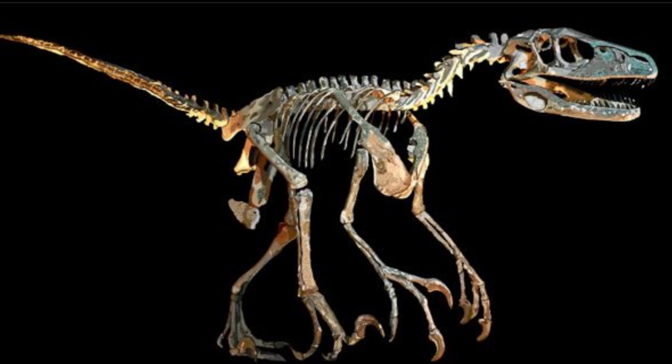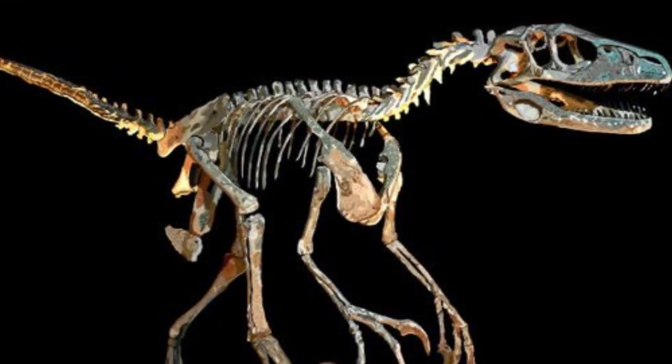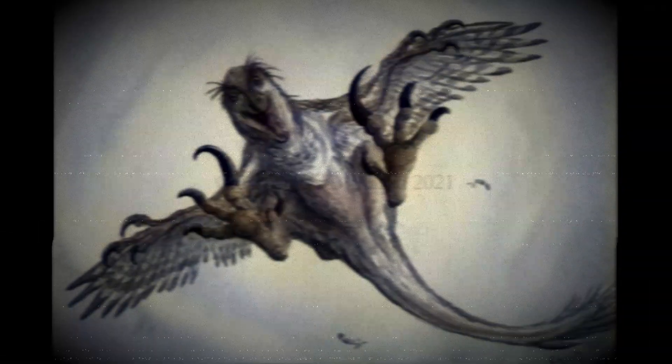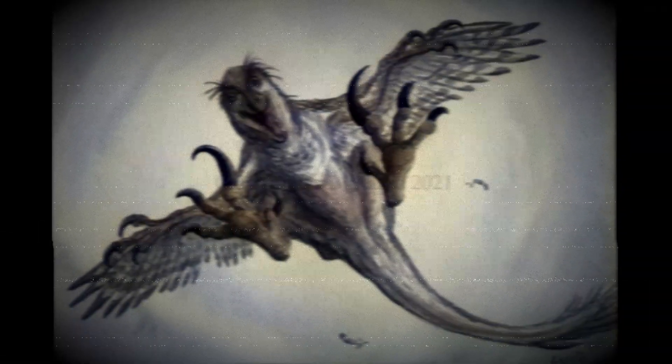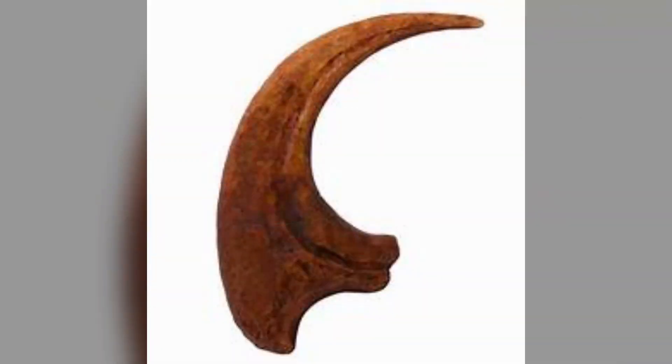Deinonychus antirrhopus means 'terrible claw' in Greek. It belongs to the dromaeosaurid theropod dinosaur family, like the Velociraptor and Utahraptor. It wasn't that tall of a dinosaur, but it was around 11 feet long when fully grown, and stems from the early Cretaceous — Montana, Utah, Wyoming, and Oklahoma, which is in the United States.